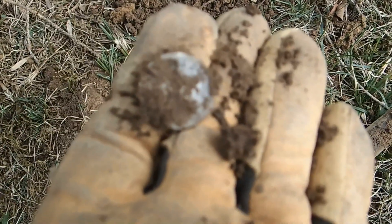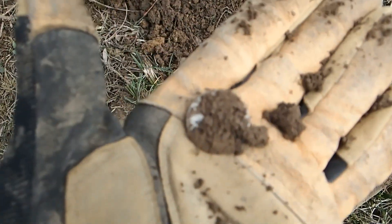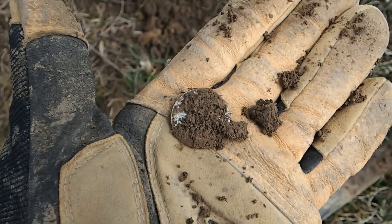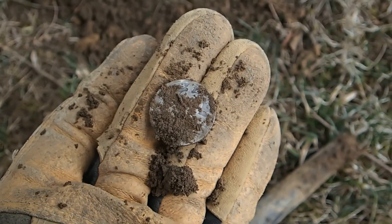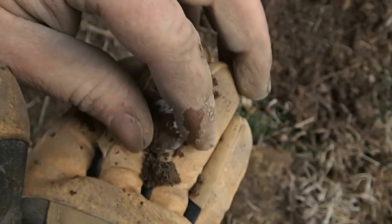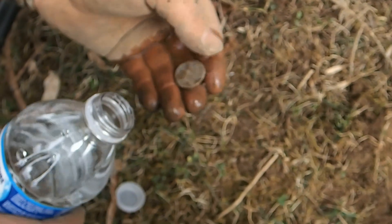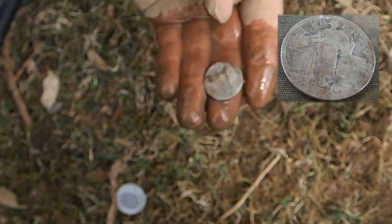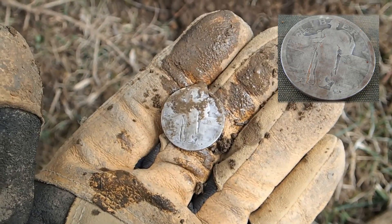It's a silver quarter — not sure what type, don't want to rub it. Oh man, it's a Standing Liberty quarter, that's exactly what it is. That's awesome. I have to clean it up with some water. Chris, pour that water on it — don't rub it though, just let the water get it. See if there's a date on it — it's probably worn off. Yeah, that's a Standing Liberty quarter for sure.